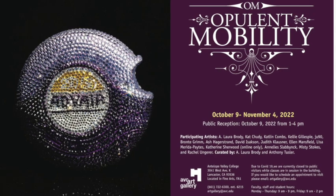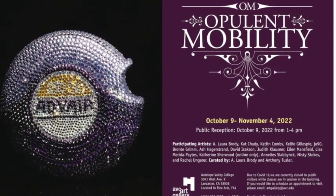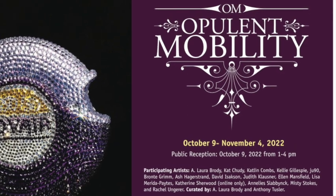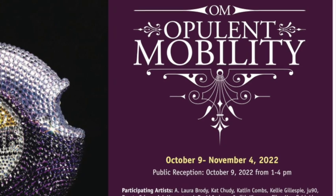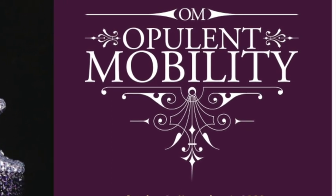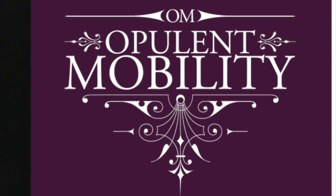Thank you so much for joining me on this tour of Opulent Mobility 2022. The photographs are courtesy of LA Art Documents, Heidi Marie Photography, Laura Brody, and also from all of the artists. Thank you to all of them who really make this show what it is. For more details, please go to www.opulentmobility.com and click on OM22 in the menu.